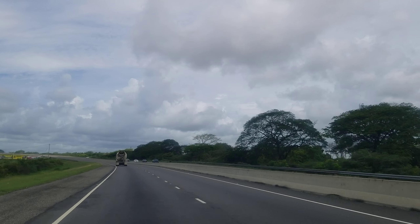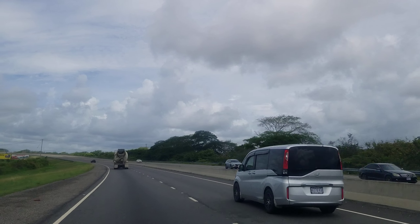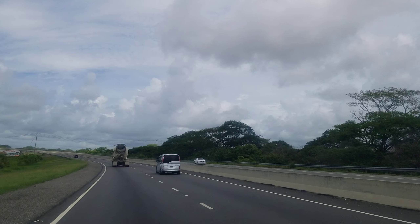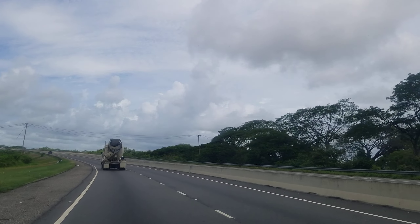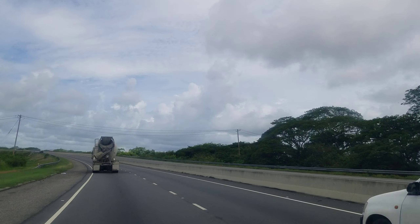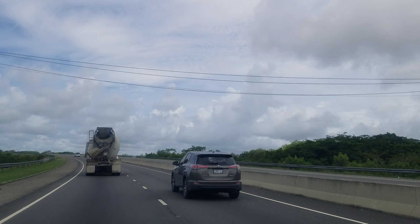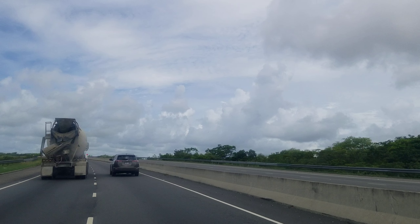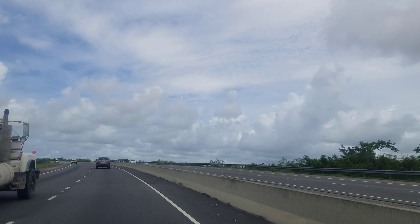The road is currently as far as Mandeville. Why don't they just build out the road to Montego Bay? They're going to be charging toll, so they will make back the money. And since it's a loan, you don't have to pay it back all at once — you will collect enough money every year to cover the loan payments, and the people of Jamaica will have a highway to Montego Bay.